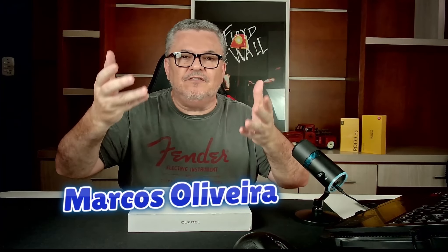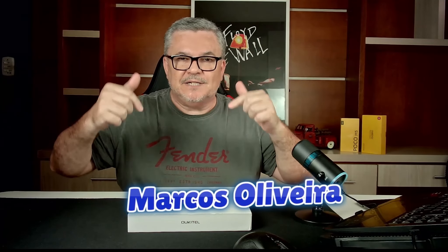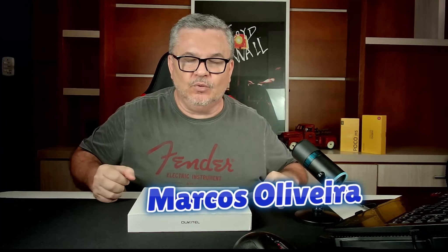Olá, meu amigo, olá, minha amiga, seja muito bem-vindo, seja muito bem-vinda. Esse é o Bias Machinal, um canal brasileiro de tecnologia e importação.